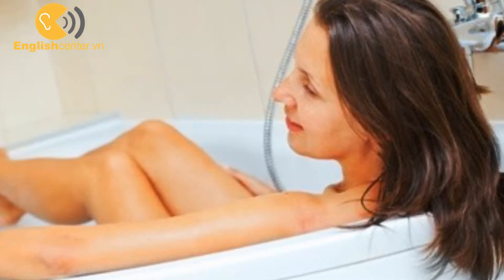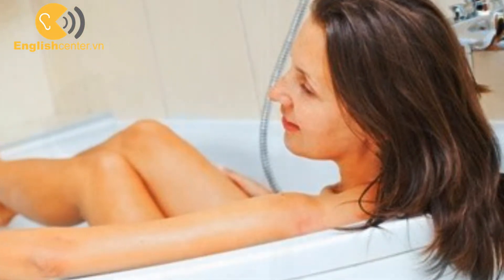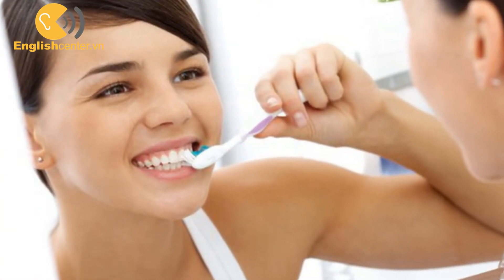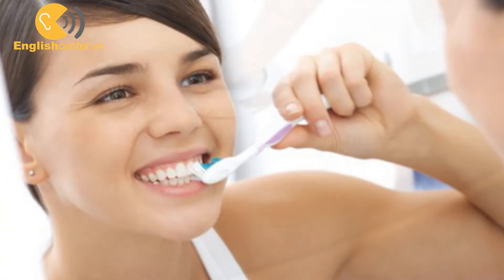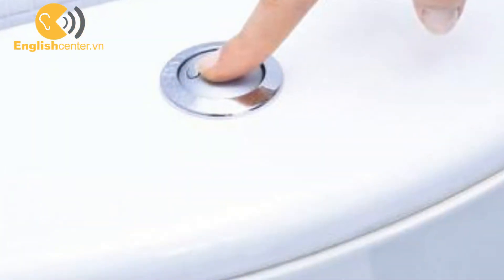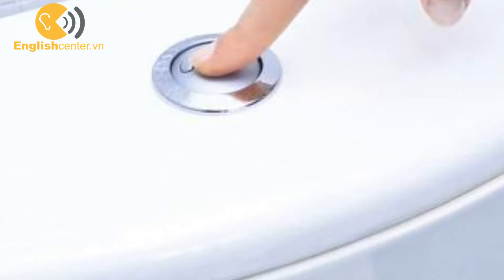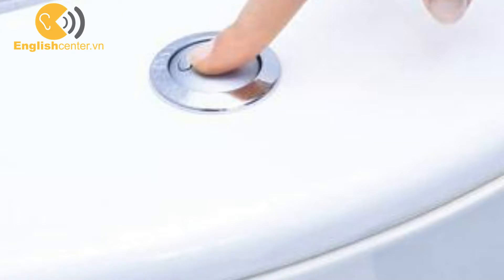We use about 80 liters of water when we take a bath. We use about 27 liters of water when we take a shower. We use water to brush our teeth. And we also need water to flush the toilet. We use about 9 liters of water every time we flush.